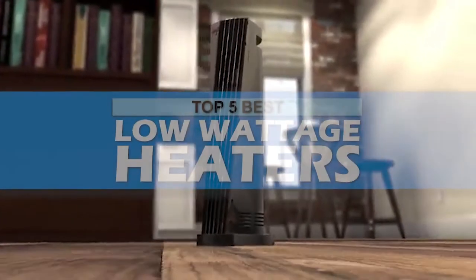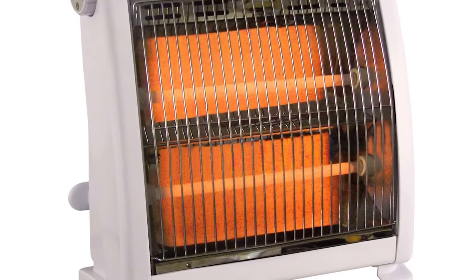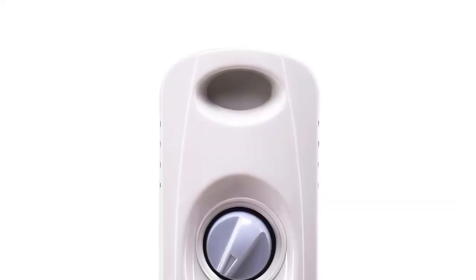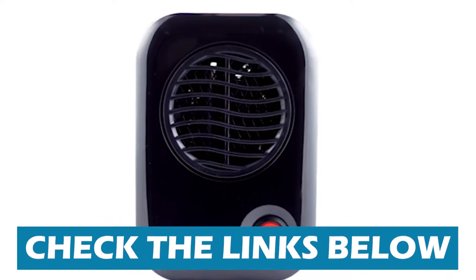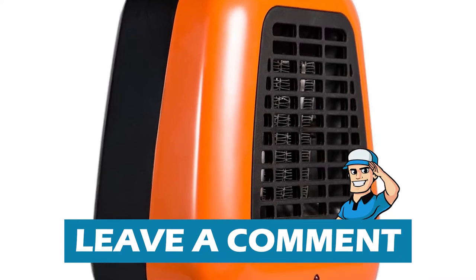In this video, we compiled a list of the top 5 best low-wattage heaters on the market today. Be sure to watch till the end for our best recommendation. If you want more information or updated pricing on the products mentioned here, check out the links in the description below. If you have another product you'd like us to review, please let us know by leaving a comment as well.